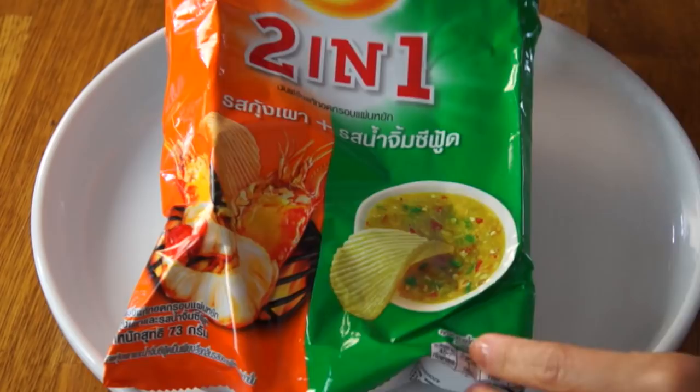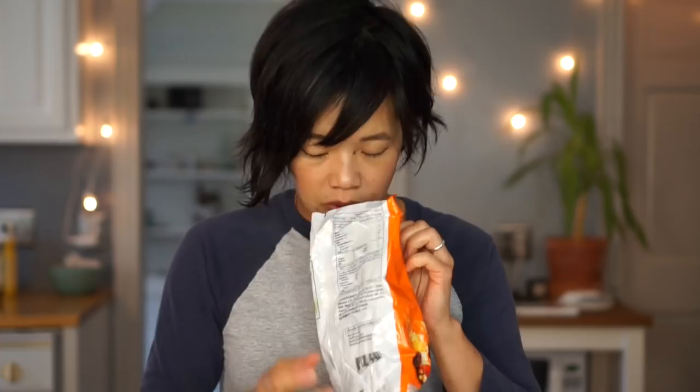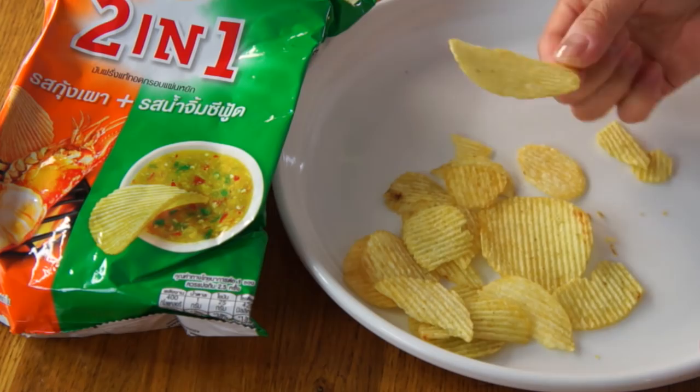Next I have Thai Lay's potato chips. This is two-in-one, and Eam says that this is grilled shrimp and Thai seafood sauce flavor. They smell great — a little bit shrimpy, but not unpleasant. These are ridged potato chips, kind of like Ruffles. Wow! I've never had a potato chip like that before. Completely different flavor profile than any potato chip I've ever had in the States. Initially it's a little bit sweet, and then the savory components start to come on. Definitely salty, and has a muskiness — kind of seafood-y muskiness that's not unpleasant.